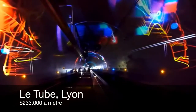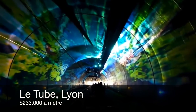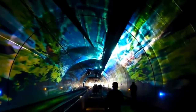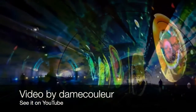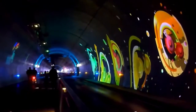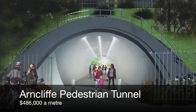And then there's Le Tube in Lyon, France, completed in 2013. It's 1,763 metres long and 10 metres wide, with separate cycle and walkways and a lane for buses, and it has a permanent light and sound show. All this and it came in for $233,000 a metre — less than half the per-metre cost of the Arncliffe Tunnel.